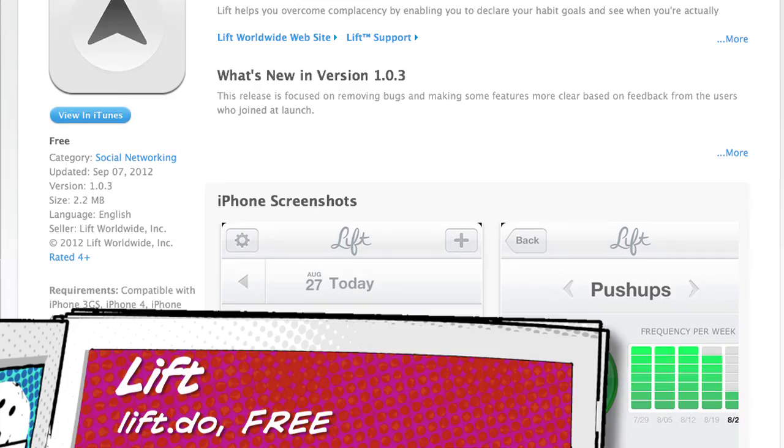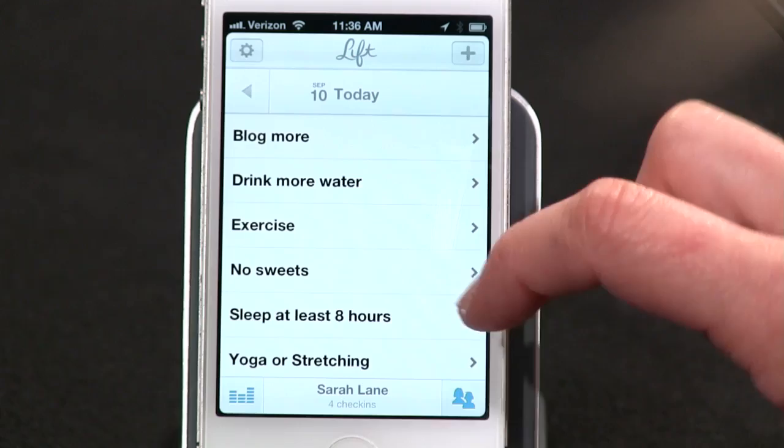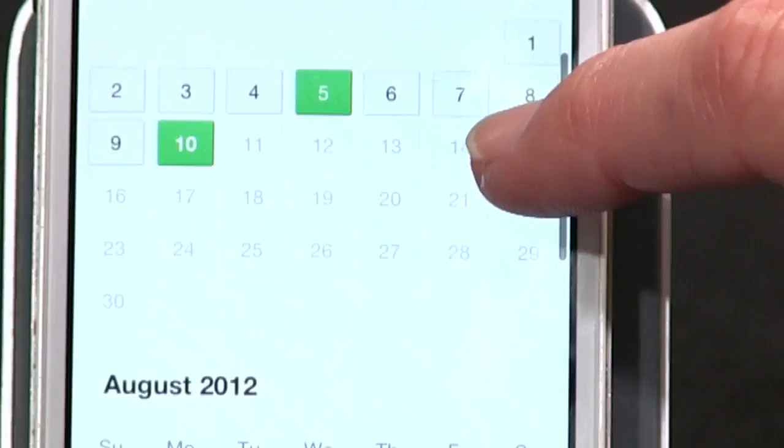Number four: a couple weeks ago we talked about an app called Well for social lists. This week I want to show you Lift, for social goals or good habits. You can see I've got a few habits I want to hit today — blog more, drink more water, exercise, skip sugar, stretch. Let's say I go to the gym: I fire up Lift, check the exercise box, and share with everyone I'm connected to on Twitter and Facebook that I spent time on this good habit.